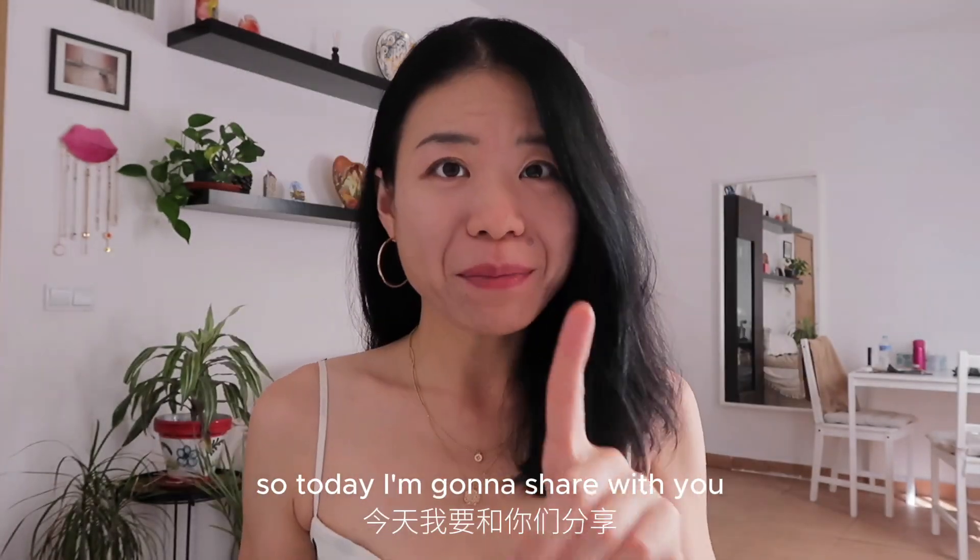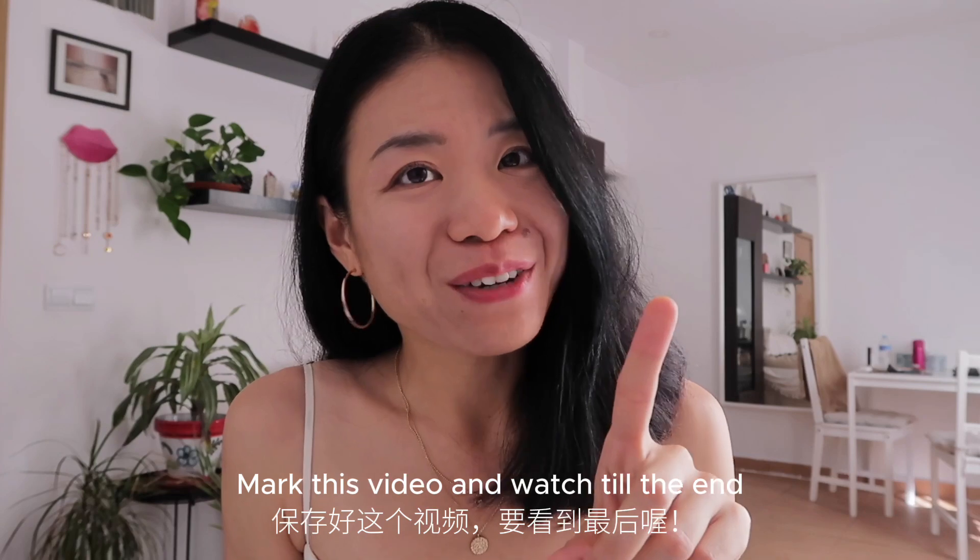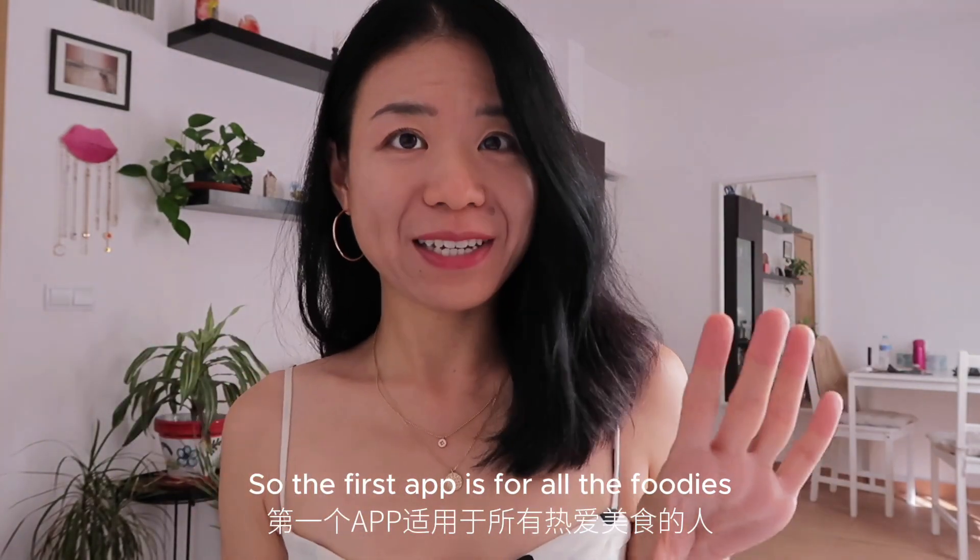Hi guys, welcome back to my channel! Today I'm going to share with you some of the most useful apps in Spain. Mark this video and watch till the end.